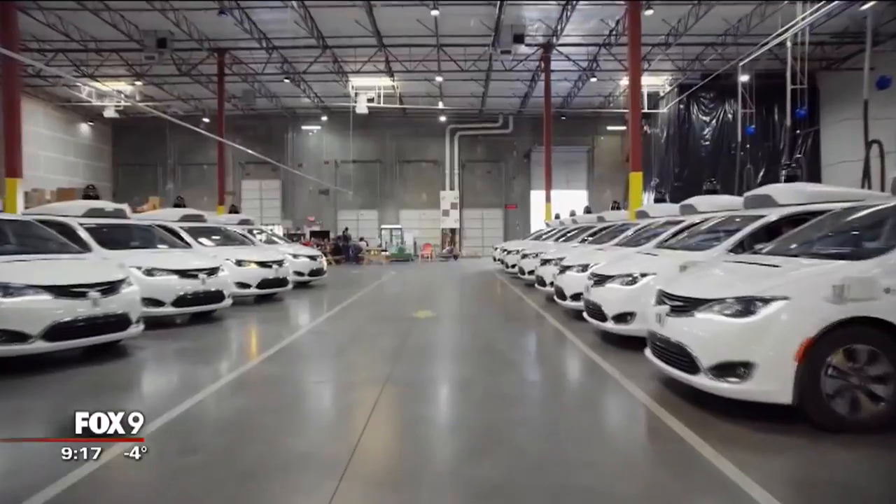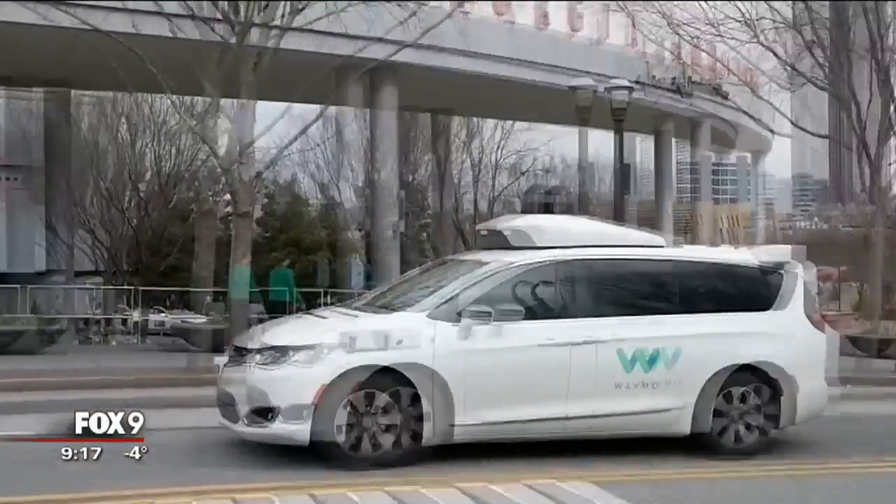This transition period from using cars with human drivers to ones that are basically on autopilot is going to be tricky, but the car industry is investing heavily in the switch.